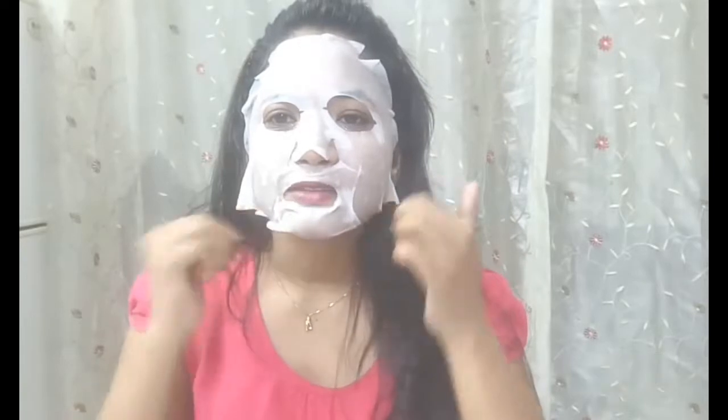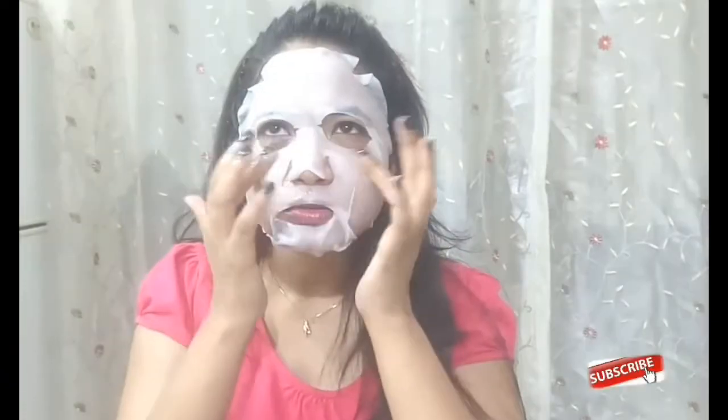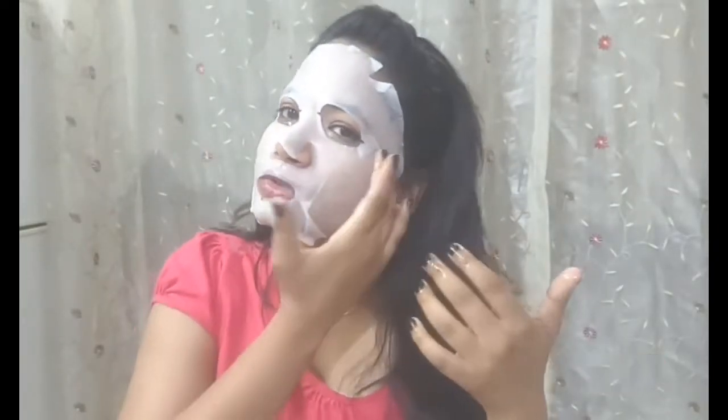My face size is quite small so it's a bit big for me. Don't talk much after applying this mask otherwise you're going to crease the sheet — avoid talking while applying your face mask otherwise your skin tends to wrinkle. I'm applying the excess serum around my neck also.